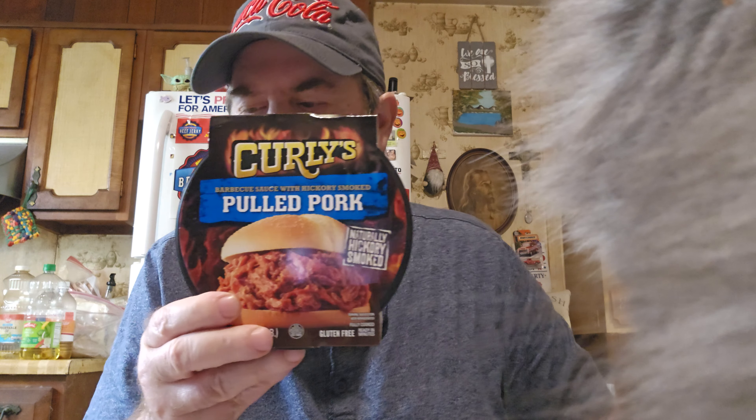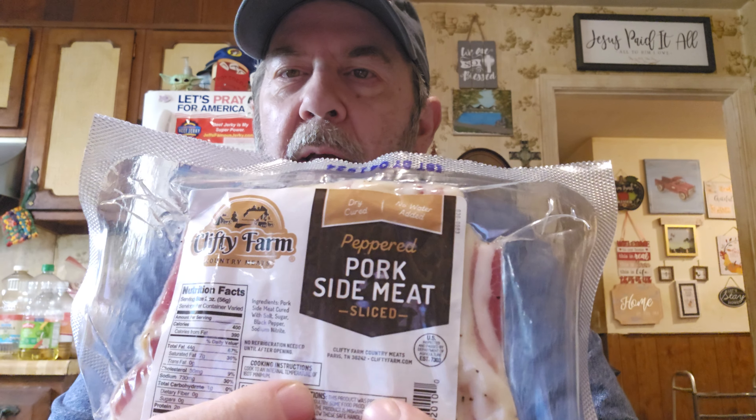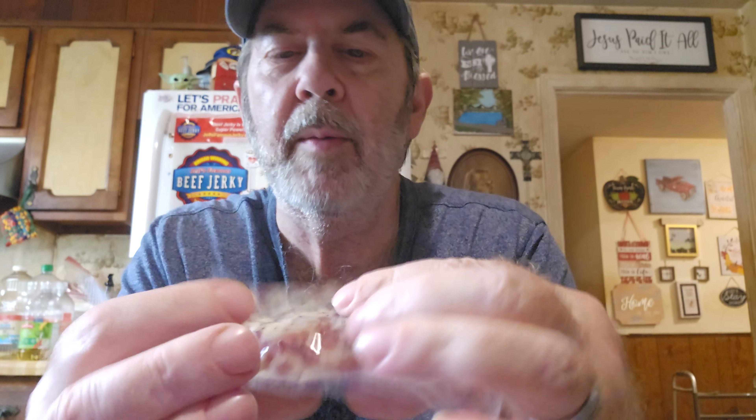One thing we needed was Curly's barbecue — this stuff's usually like $6.99 and they had it on sale. Then we got some Clifty Farm peppered side meat. I like this brand — I used to sell country ham. I like peppered side meat the best for green beans, and it looks like it's sliced so I can divide it up and freeze it. I could probably get three uses out of it for seasoning beans — good in pinto beans too.